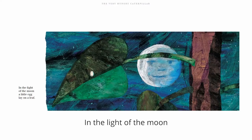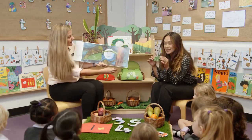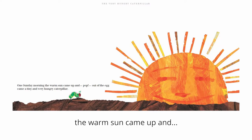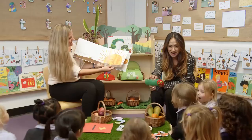In the light of the moon, a little egg lay on a leaf. And we've got the caterpillar and the leaf. Where's the egg? One Sunday morning, the warm sun came up and — everybody together — pop! Out of the egg came a tiny and very hungry caterpillar. There he is. Very hungry.